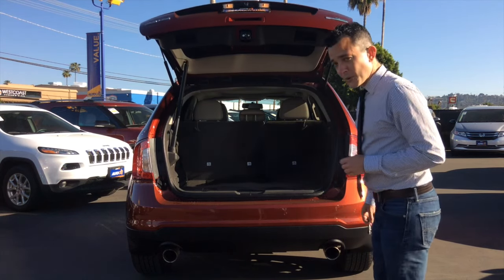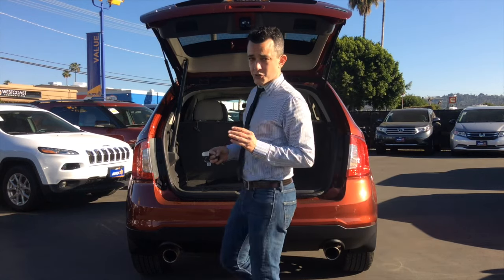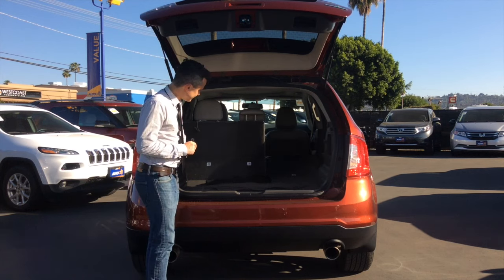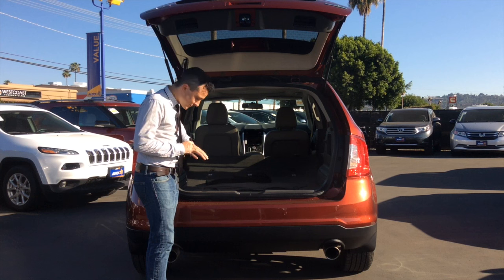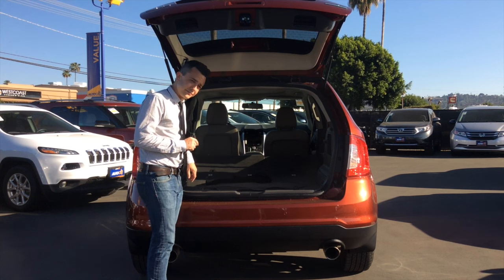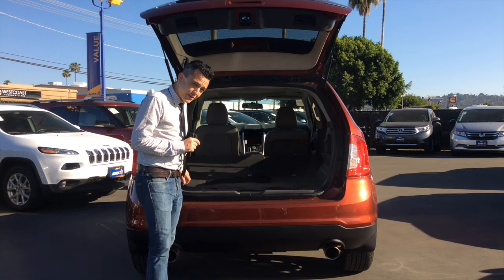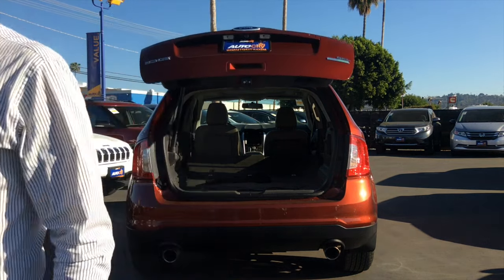32 cubic feet — this is a plenty large trunk. But of course, if you need more space, fold the rear seats down for a total of 68.9 cubic feet, all fully automated. Now my hands are full with groceries — how am I going to get this trunk lid closed? Cool.